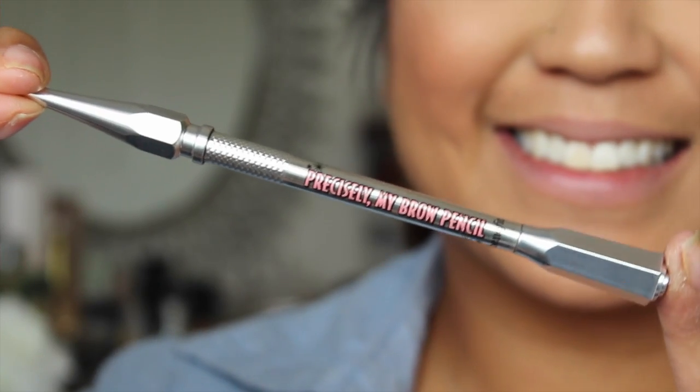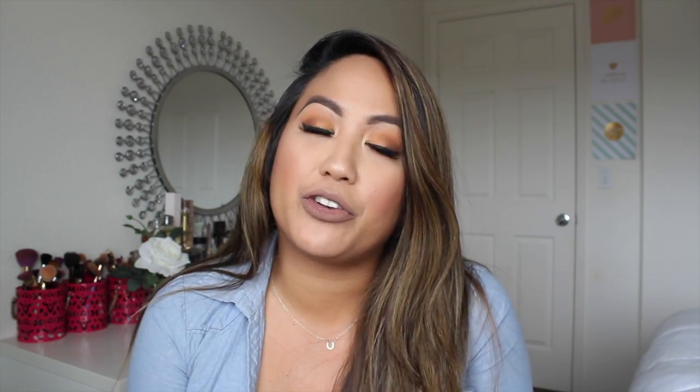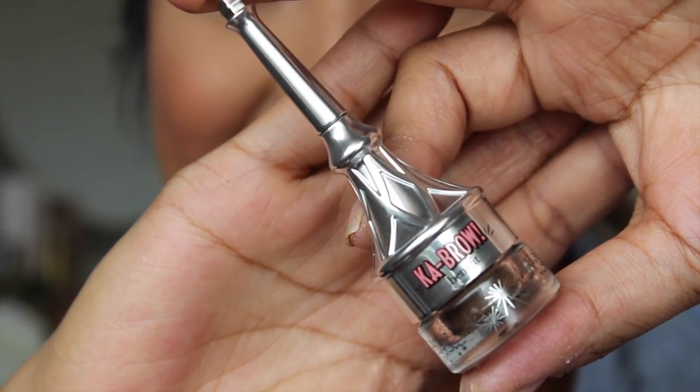It's like magical, or magician-like. I really like the formula for the pencil — it glides on really easily, and with the thin tip you can get really precise strokes. I also really like the formula for the ka-BROW cream gel; it glides on really well as well, and it also comes with a brush.